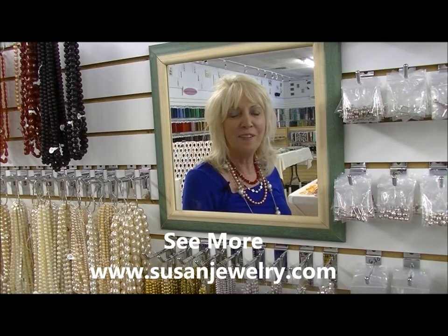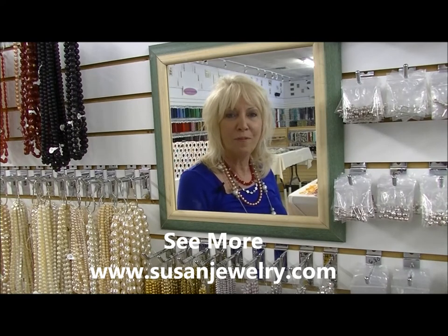This is Susan of SusanJewelry.com. Thanks for watching my video today and I hope the next time you look in the mirror you like what you see.